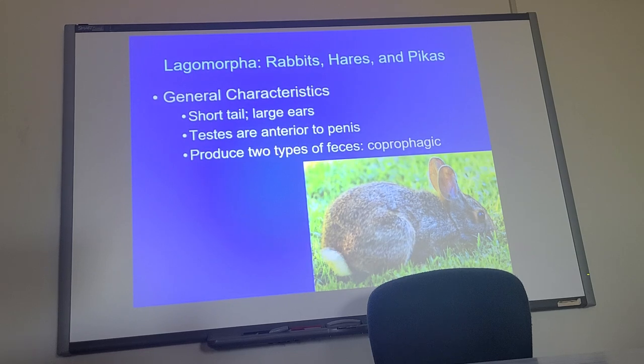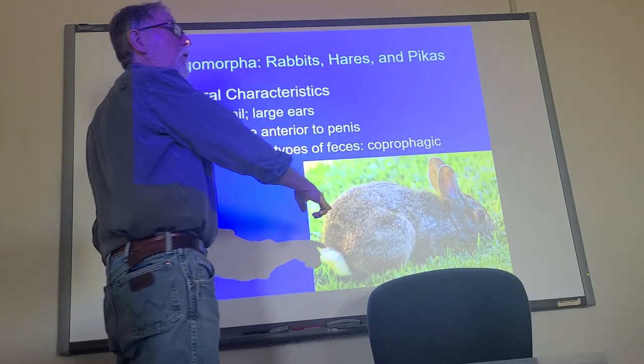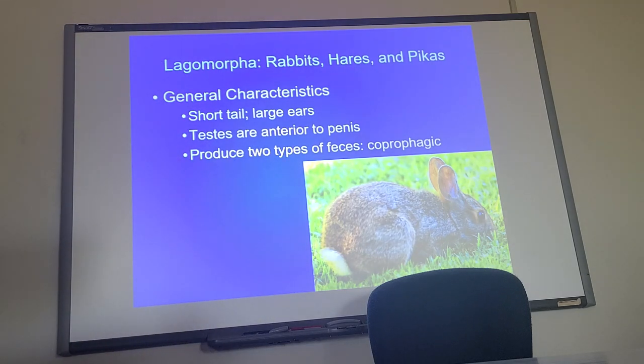The bacteria convert cellulose into volatile fatty acids which they can then digest, but by that point it's already in the large intestine, past the absorption zone of the small intestine. So these feces come out wet, big, and gooey, and they eat them, because they're full of nutrients. The next time they come through, they're small and hard — and those they don't eat.